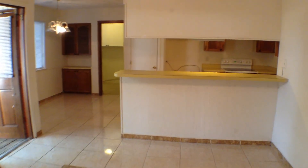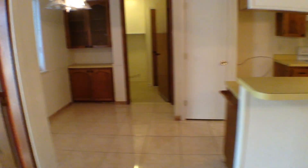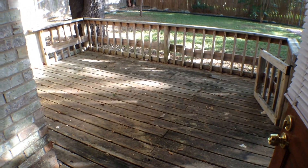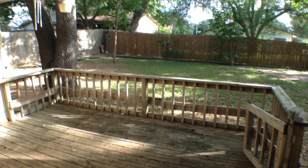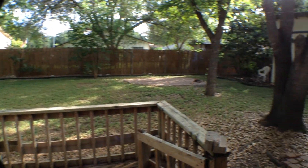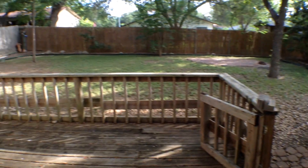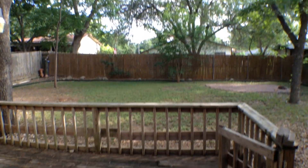It has a pass-through from the kitchen into the family room. Let's take a quick peek out the back door and look at the deck. Very nice wooden deck, very comfortable. Privacy fence, and there's a little storage shed there as well. Very nice backyard with lots of trees.